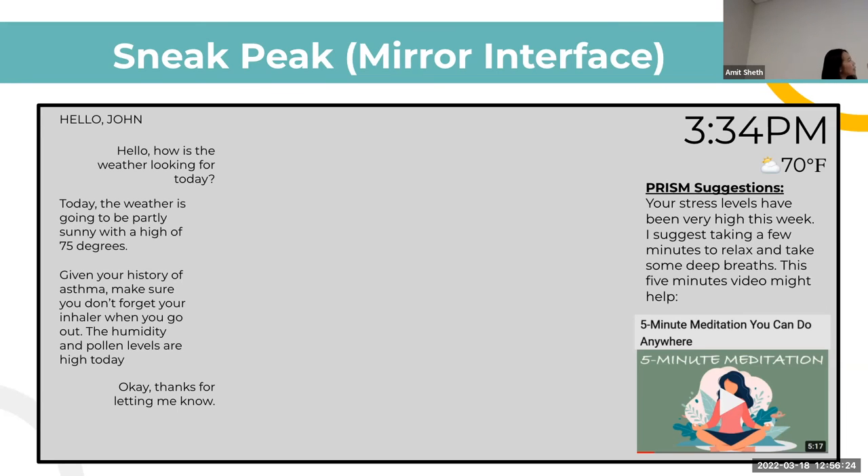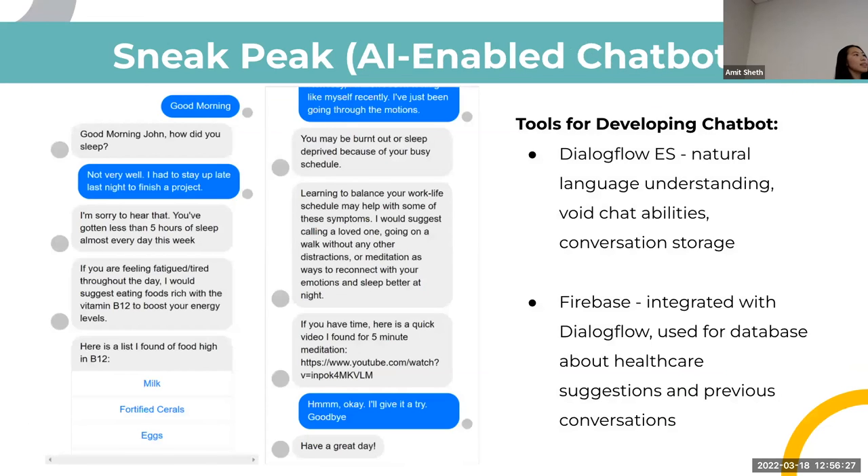We're using Dialogflow ES and Firebase because they support voice chat abilities, data storage, conversation understanding, and natural language understanding. A few more interaction examples: in the first one, the user didn't get much sleep, so the mirror responds that they might need an energy boost and suggests eating foods rich in vitamin B12 to boost energy throughout the day. This is framed as a suggestion — not a medical directive — just something that might help the user perform better.